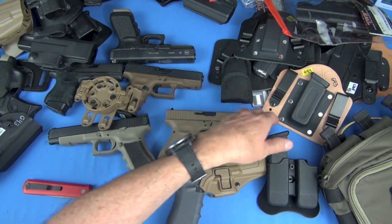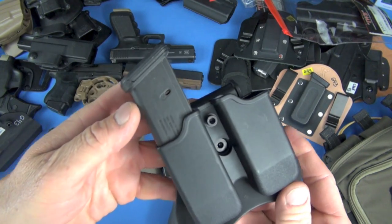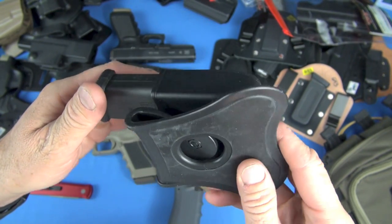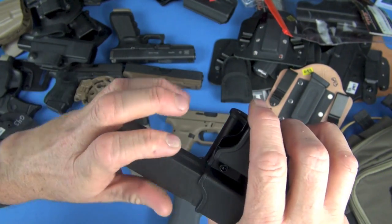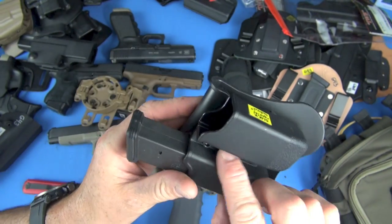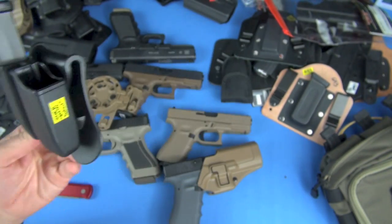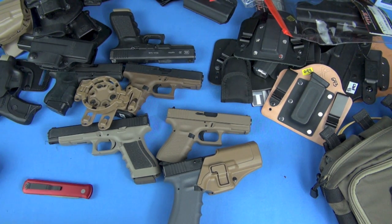Here's a Galco magazine carrier — rubber-backed so it stays in position, excellent fit, and adjustable for friction with infinite cant adjustment via a single screw. This is a Galco Glock twin double magazine pouch — simple and it works.